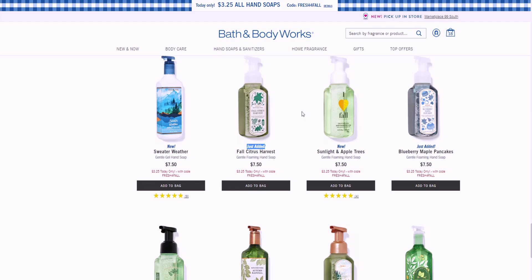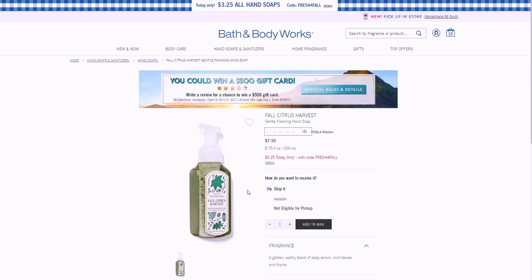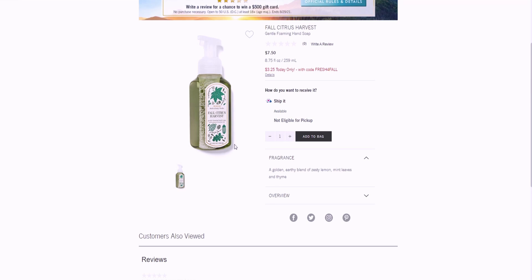Fall Citrus Harvest also says 'just added.' I love the packaging — it totally reminds me of Christmas actually, with the green soap. It's a golden earthly blend of zesty lemon, mint leaves, and thyme. Again not eligible for pickup, so a lot of these I'm going to have to order because I want to try them out.